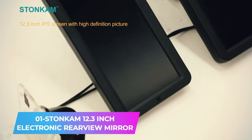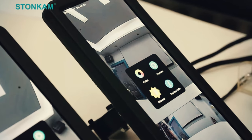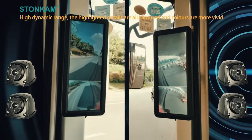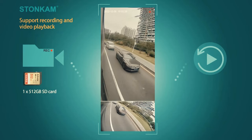Number 1. Gone are the days of plain rear-view mirrors — they're evolving into intelligent devices. The Stonkem 12.3-inch electronic rear-view mirror is a testament to this evolution. Beyond the traditional blind-spot monitoring, it boasts a built-in video recorder that springs to life in 3 seconds.